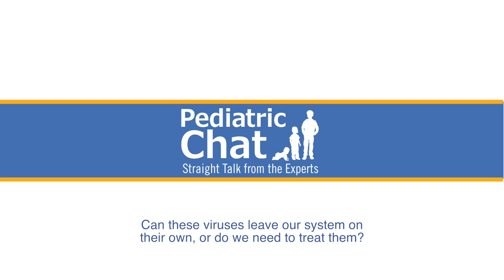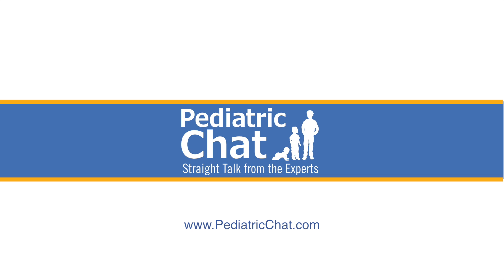Can these viruses leave our system on their own, or do you have to treat them? Human papillomavirus doesn't just cause childhood warts — it also causes genital warts and is associated with some cancers: cervical cancer in women, penis cancer in men, and throat cancer. With childhood warts, HPV can leave the system and almost always does for kids. But when HPV causes changes leading to cervical cancer, that becomes a lifelong issue that needs to be followed.